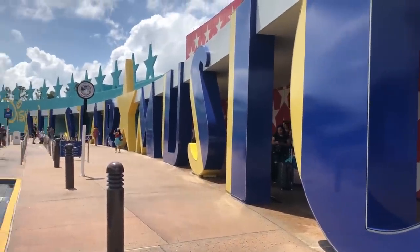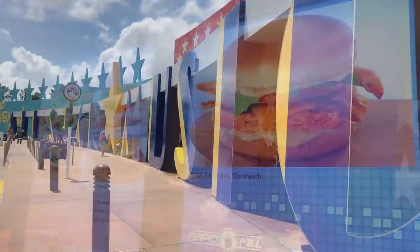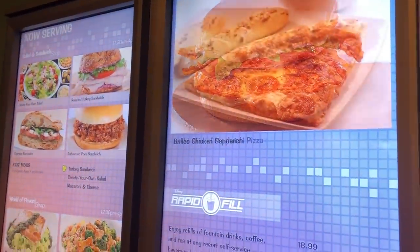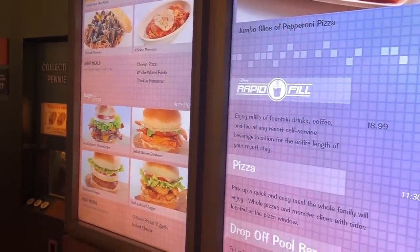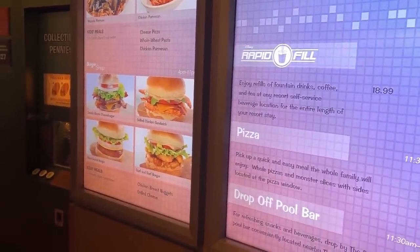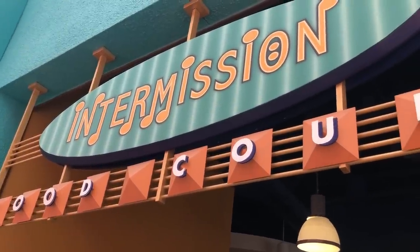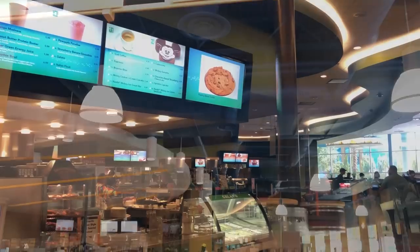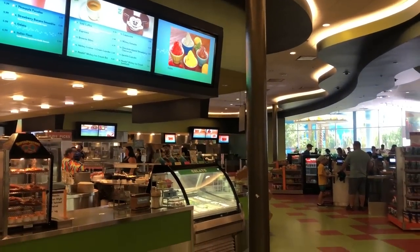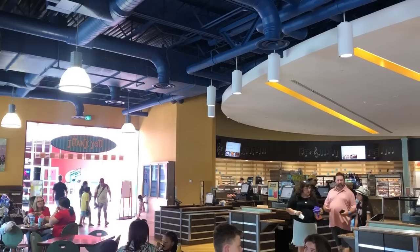Finally, the value and moderate resort fast food pizza. Interestingly, the menus across all value and moderate resort counter service locations are literally the same: large cheese pizza for $17.99, large pepperoni for $18.99, super slice of pepperoni for $8.99, and super slice of cheese for $8.49. It's all the same pizza, and none of it is very good.